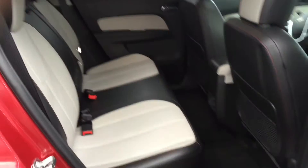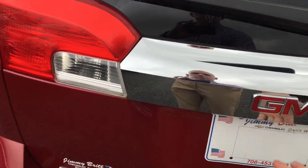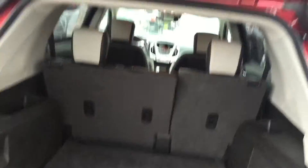Super clean. It's got a lot of room in it. Power lift gate. Fold down flat second row.